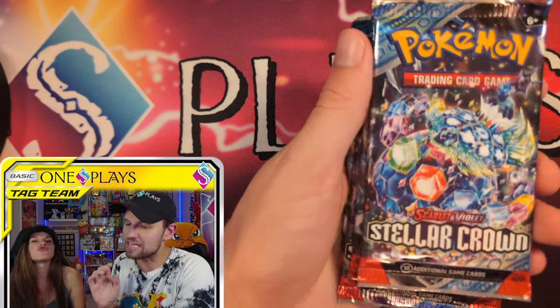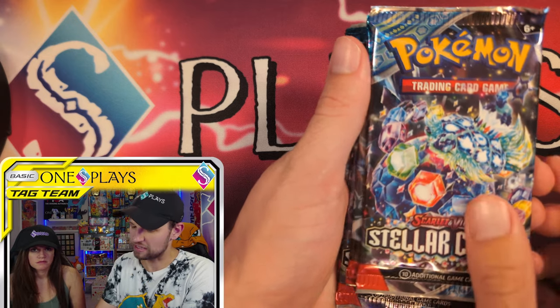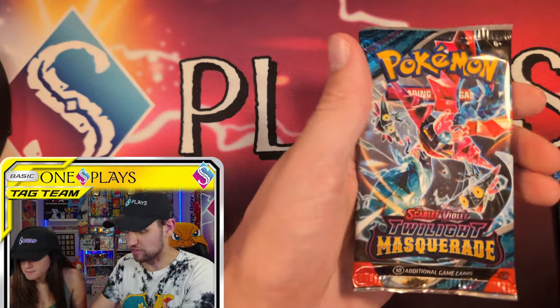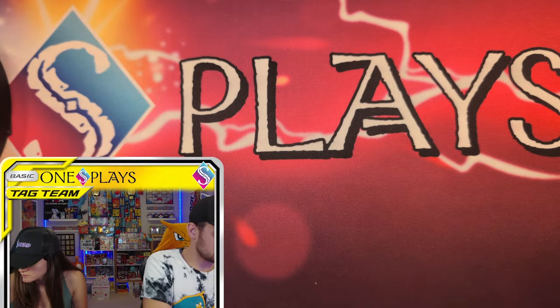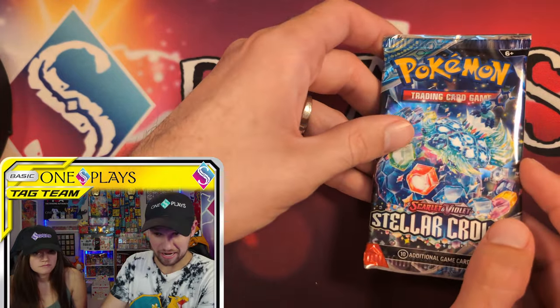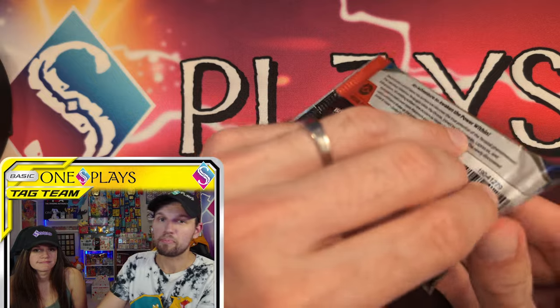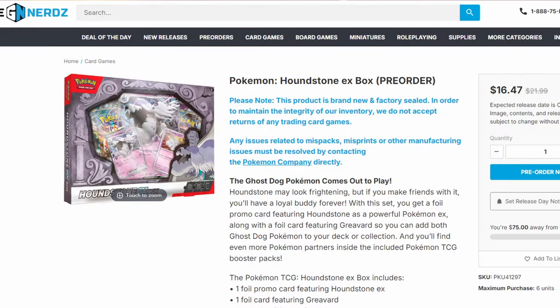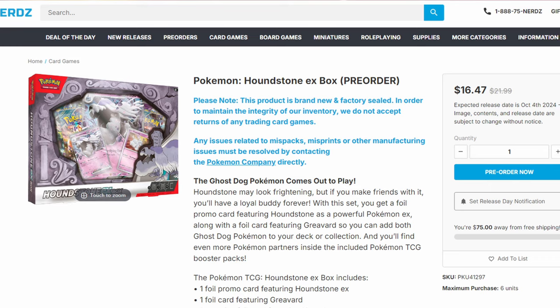Pack selection, though, is incredible for this one. At least we got one promo — we'll take it. The pack selection in this is fantastic. Go buy Stellar Crown, Twilight Masquerade — get the two newest sets. This box in your big box stores is $21.99, but at Game Nerds you can get it cheaper at $16.47. Link below — that's $5.50 off, pretty good.